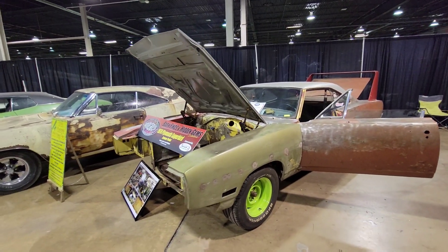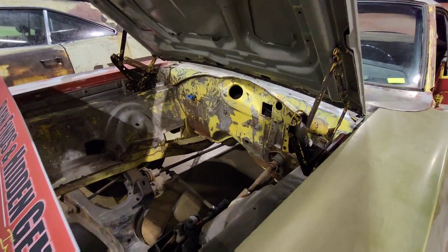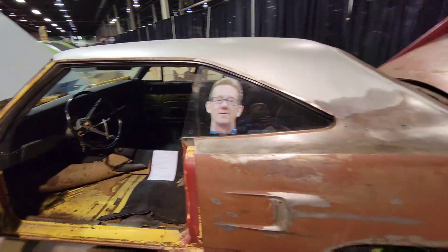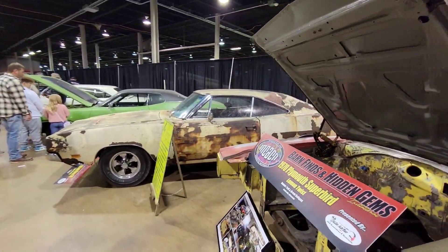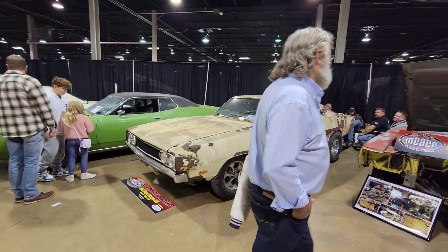1970 Superbird — original woman's twist car. 1969 Charger 500. 21,200 miles.